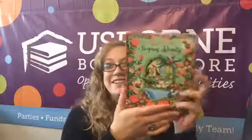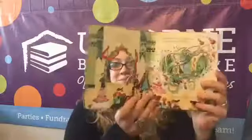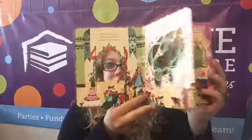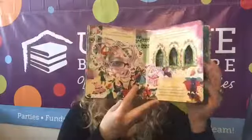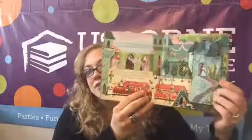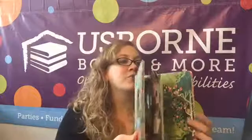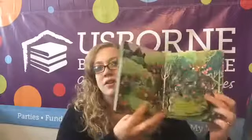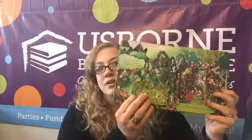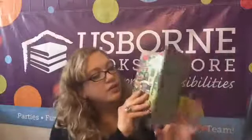The next series I wanted to show you is the Peek Inside series. This is one of our newer books — Sleeping Beauty. I love this book. There's so much going on: you've got cutouts, a sweet story, and flaps. This is a great read aloud — a wonderful read aloud story for any age.